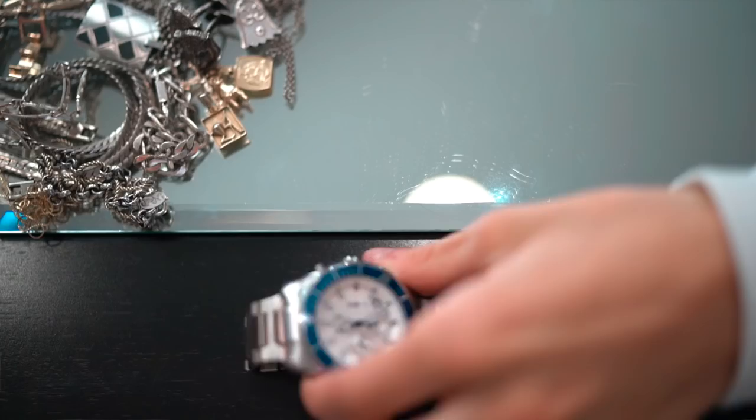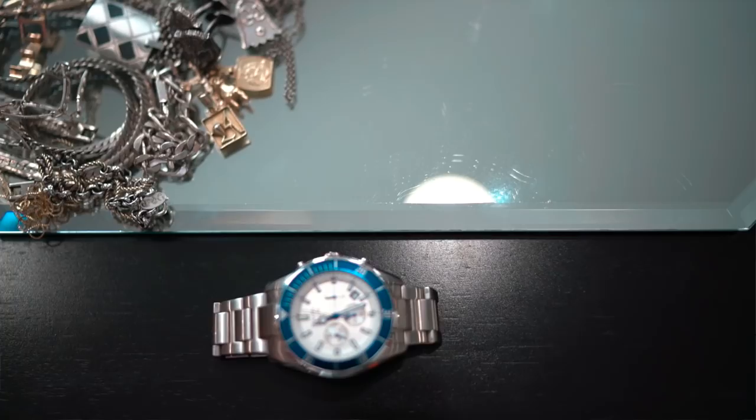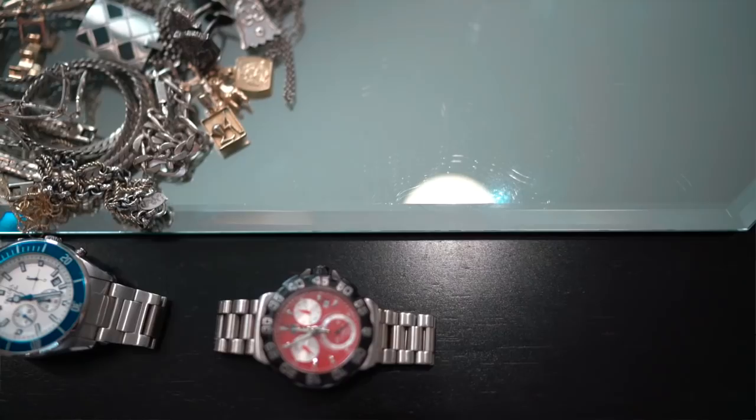I also have two watches that aren't very expensive but are still important to show. This one is a Bulova watch — the first designer watch I bought myself, around $540. It was very important to me as my first nice watch, and I wore it for a very long time. Up until last year when I got this Tag Heuer watch for $900 at an online auction, used.